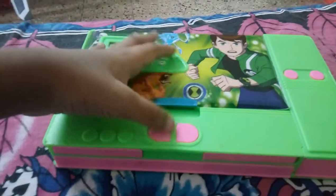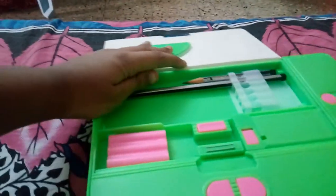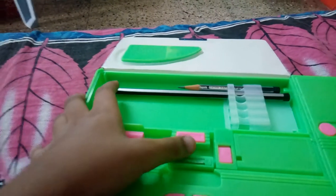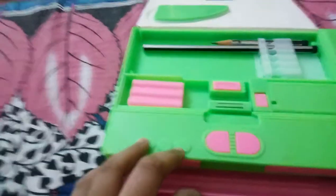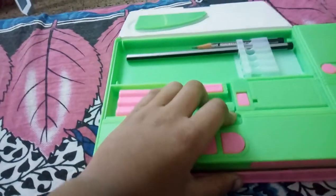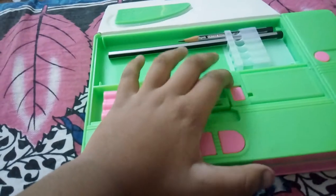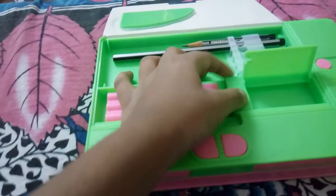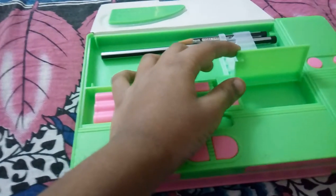Now let's open it. Hey, these are the best stuff! What is this? What a musical feature — wow, very nice!